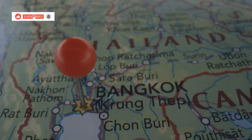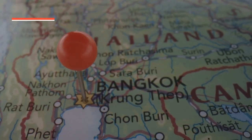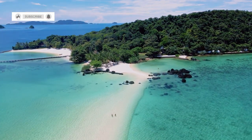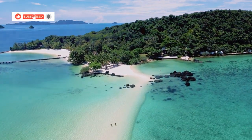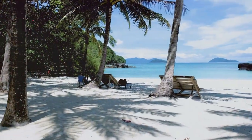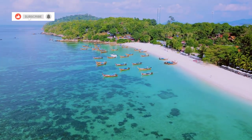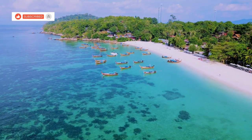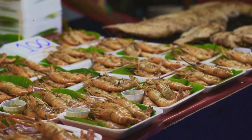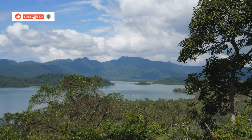Koh Chang is the second largest island in Thailand, located in the Gulf of Thailand, close to the Cambodian border. The island offers something for everyone, from pristine beaches and lush jungles to vibrant nightlife and delicious food. We're going to be hitting up all the best spots, from the white sand beaches to the hidden waterfalls, exploring the island, checking out the local culture and of course indulging in some amazing Thai food. So sit back, relax and get ready to experience the beauty of Koh Chang.